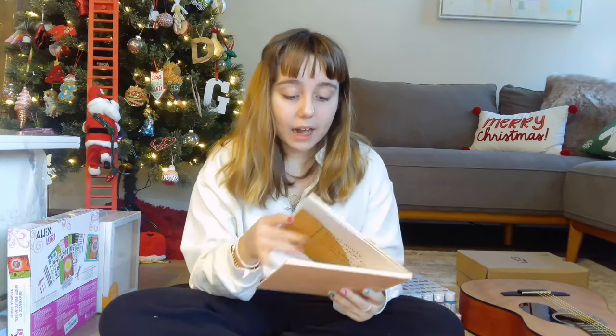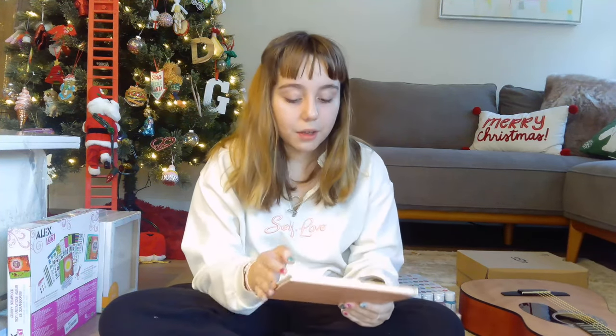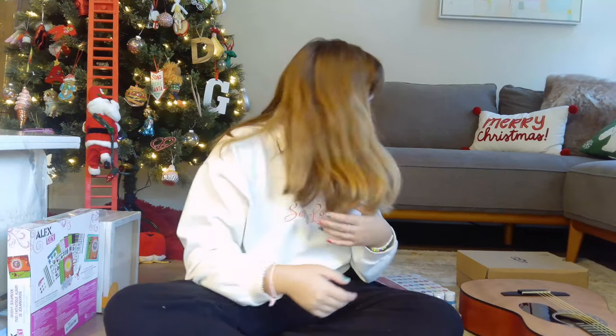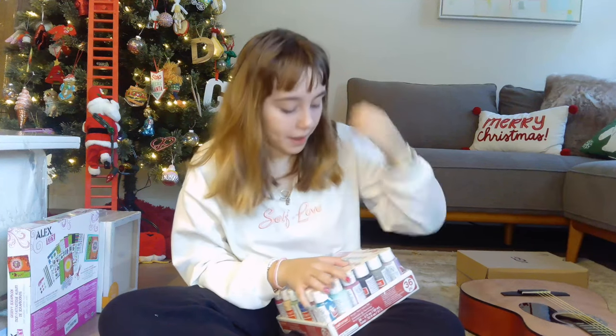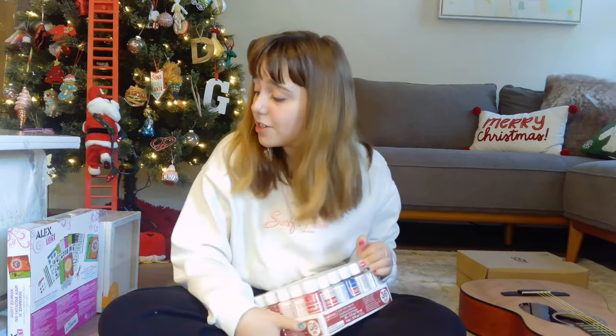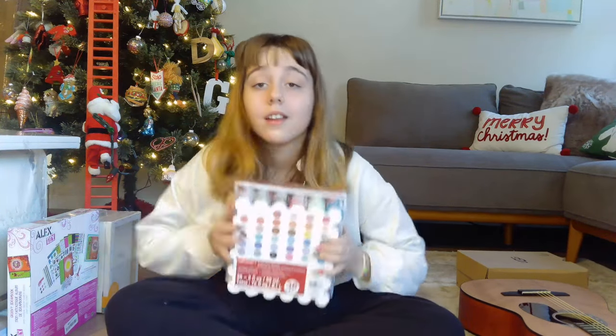Next there's this book called 'She Inspires.' I read some of it yesterday — I'm still figuring out exactly what it's about, but I think it's about quotes and how women inspire. And the very last item before the big one: 36 acrylic paints — all these colors. I don't want to read them all because I'd be here for an hour! I love art; it's one of my favorite free-time activities. Look at that — I feel like Bob Ross right now!